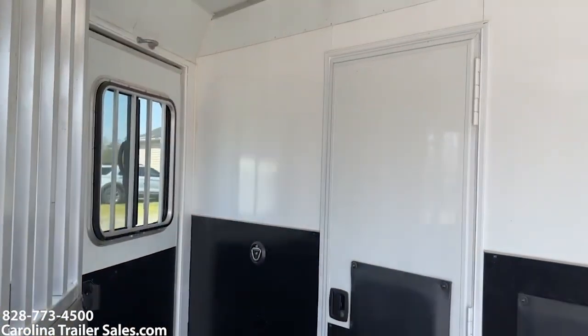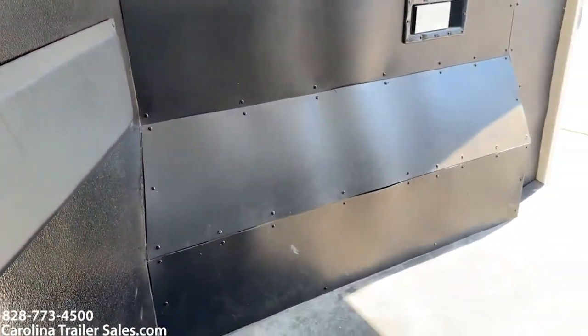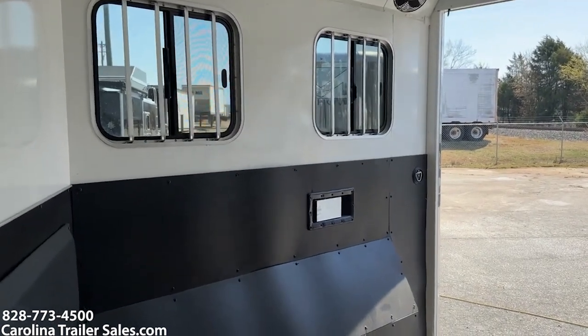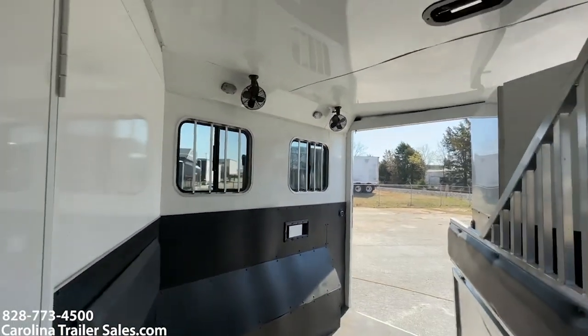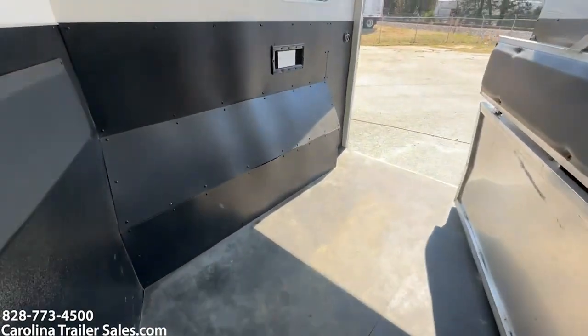Horse box is in great shape, no issues. There are some tears on the padding, but walls are in good shape and mats are good. There is a walk-through door as well.